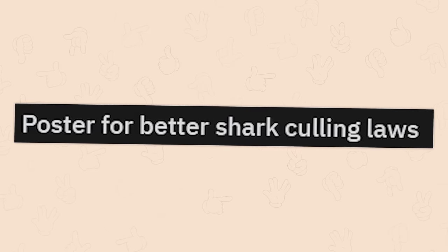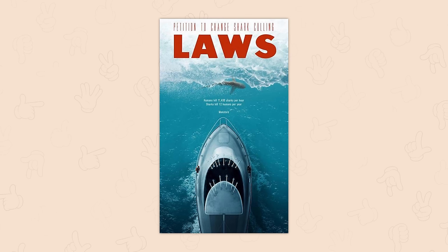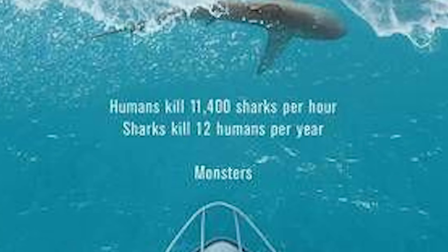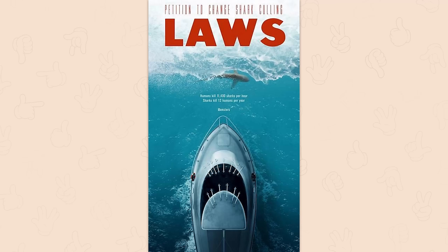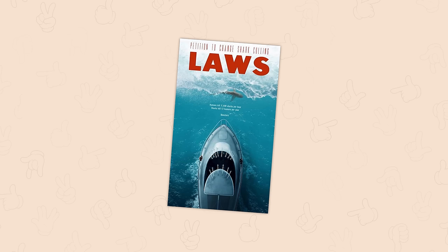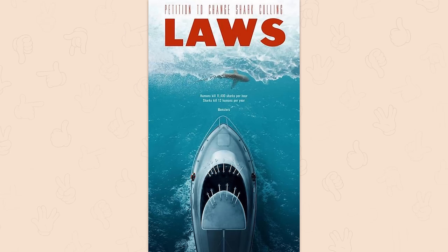Poster for better shark culling laws — from the producers of animal activism and basic conservation responsibility. Humans kill 11,400 sharks per hour. Sharks kill 12 humans per year. Monsters. You don't understand — when a lesser dumb creature sees me splashing about like exactly their prey does, they deserve to die. It's not like there's tons of proof from professional divers casually swimming up to sharks and bumping them out of the way by not acting like prey at all.